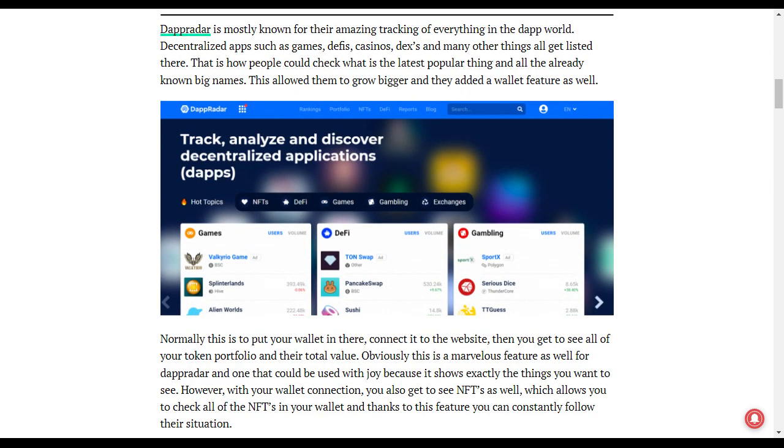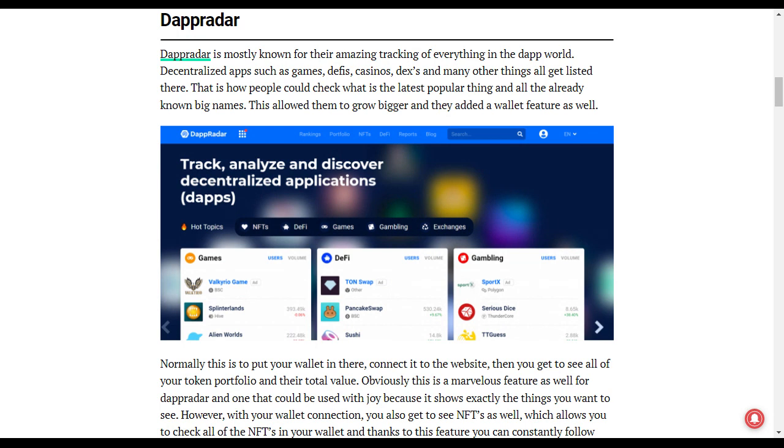The first one for tracking your NFT portfolio is DappRadar. DappRadar has a lot of amazing features and is already known for tracking everything on the decentralized space such as gaming, DeFi, casinos, DEXs, NFTs, and a lot more. So if you want to do a very good job, you should consider DappRadar as one of the best options.